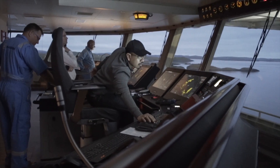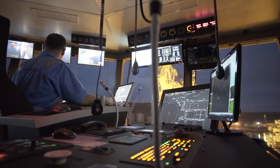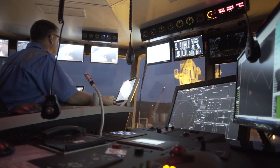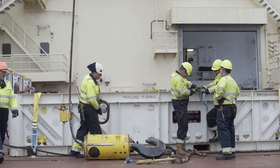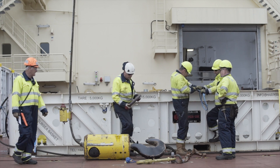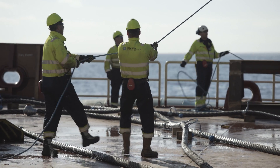Maersk Supply Service is project managing and executing the full scope of decommissioning services at the three fields. By supplying and managing the entire marine requirement, Maersk Supply Service can increase flexibility, optimise schedules and reduce risk throughout the project.